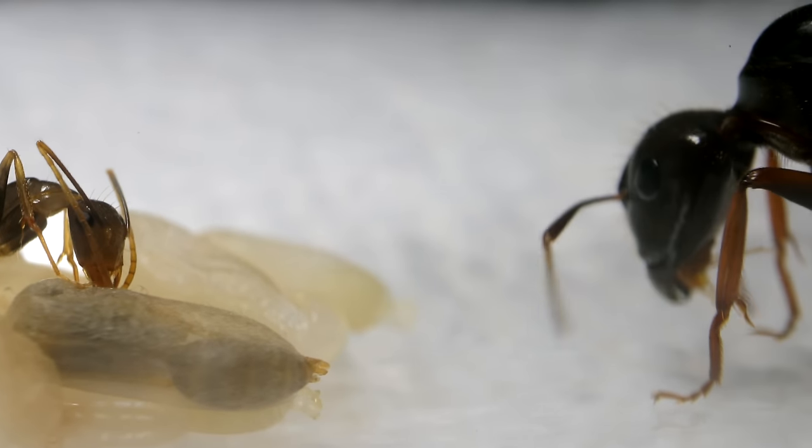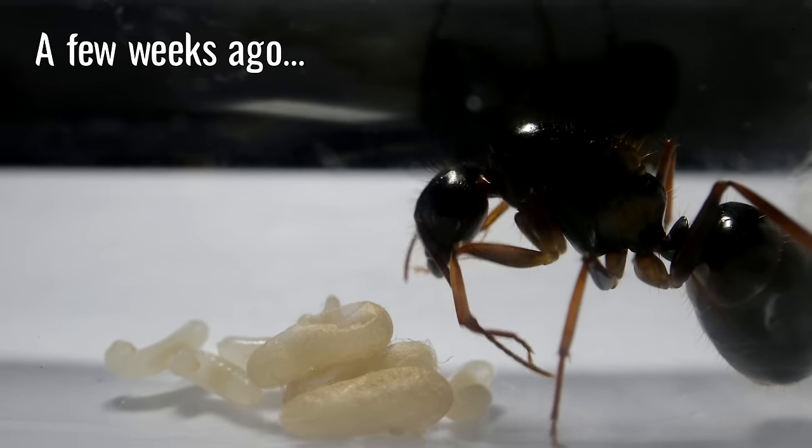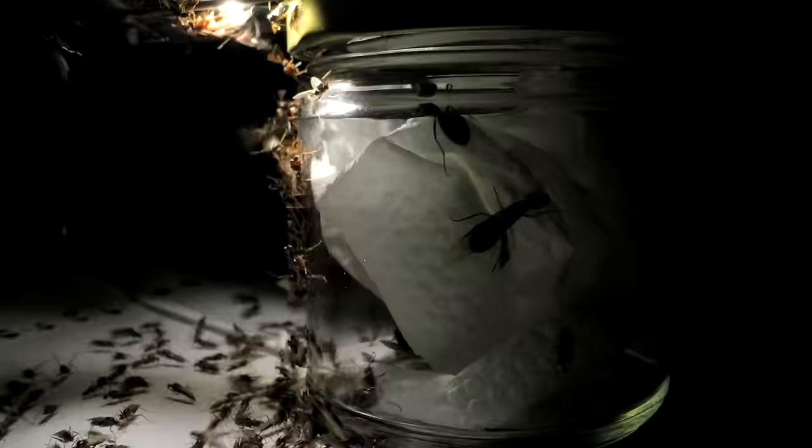Though it looks like the queen isn't doing much, she'll be helping out later. It's been a crazy 52 days raising this first generation of ants to adulthood, and she needs the rest. Feel free to watch the entire series from the start at day 1.